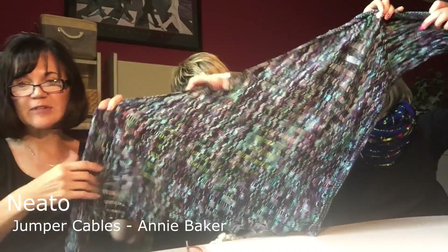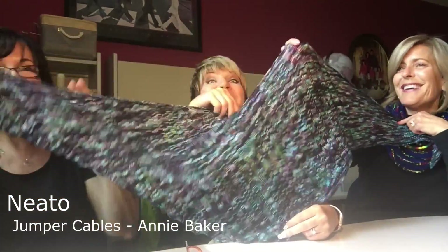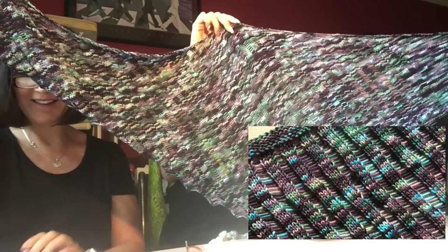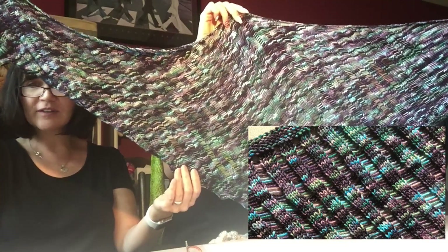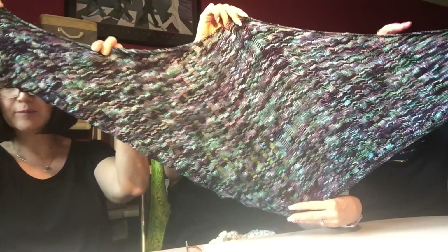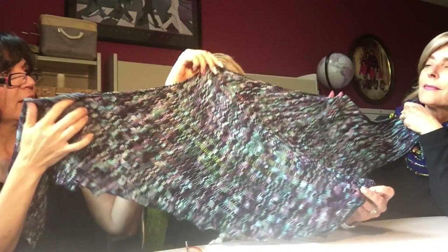I'll go next. I've got Neato — it's a triangle scarf by Jumper Cables, a gal named Annie Baker. This was a fun drop stitch pattern that used one skein of Manos del Uruguay Alegría — it's 75% merino, 25% nylon, 100 grams.